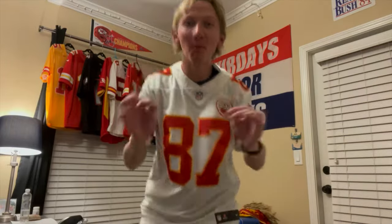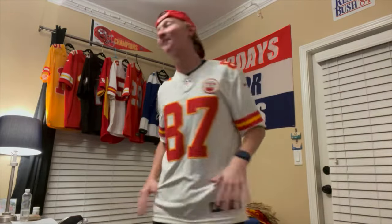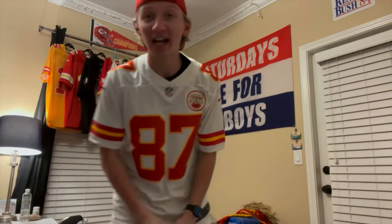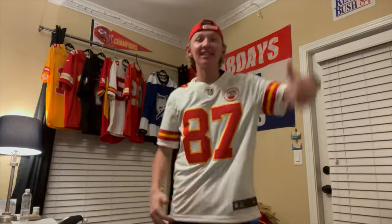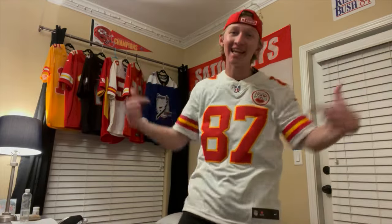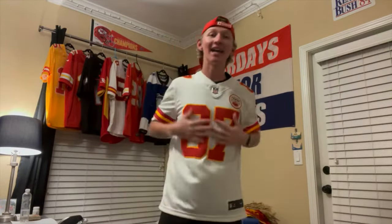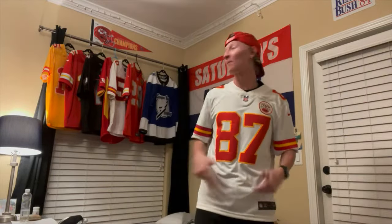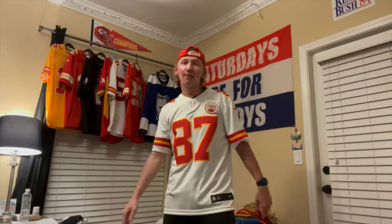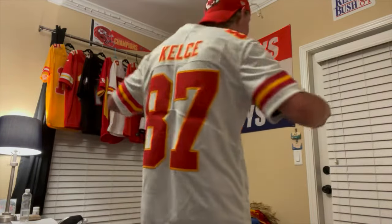There is nothing more satisfying on this entire planet than opening a brand new jersey and wearing it for the first time. It's so satisfying. This is jersey week 2020 — four days ago I got that Lightning reverse retro jersey, and now today, four days later, we're here with the Travis Kelce limited jersey. It's really nice to have something other than Mahomes. I love Mahomes, my favorite Chiefs player, but at some point you gotta have options.